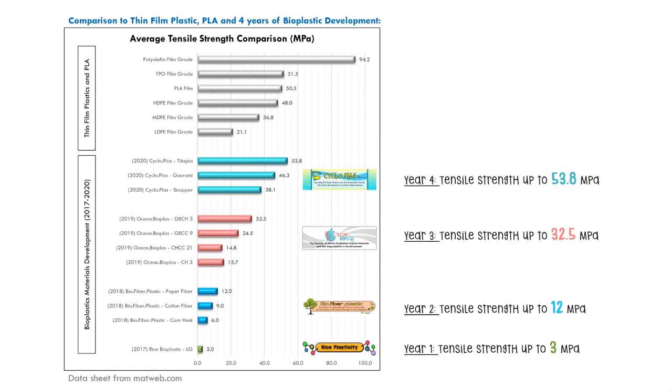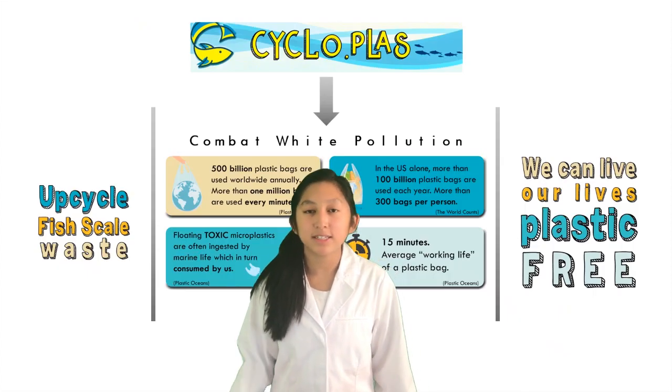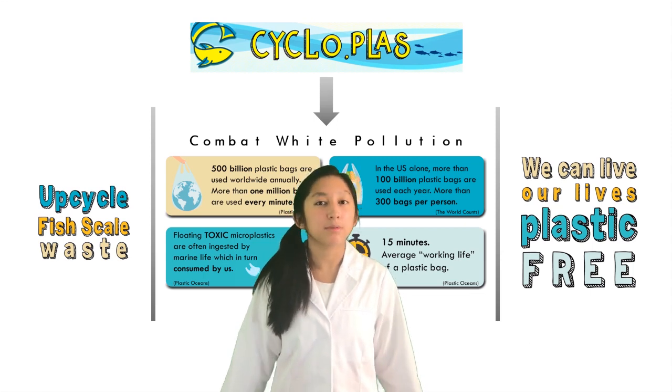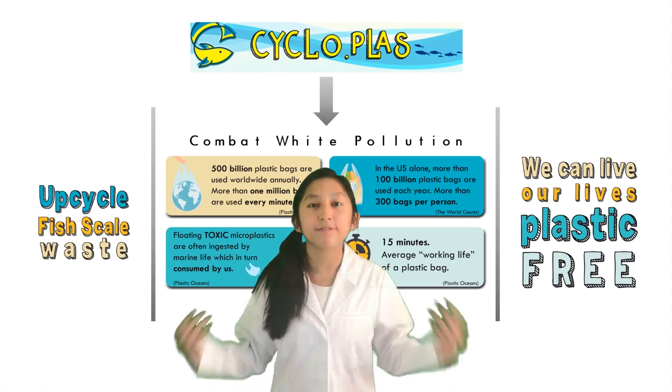In fact, it has been my passion for the past four years to develop alternate materials to plastic from various waste, inspired by my chore of taking out the garbage and the food that I eat. This cycloplast shows the most promising results yet. Cycloplasts eliminates cleanup and can prevent additional plastic pollution, and by upcycling fish scale waste, we can live our lives plastic-free.